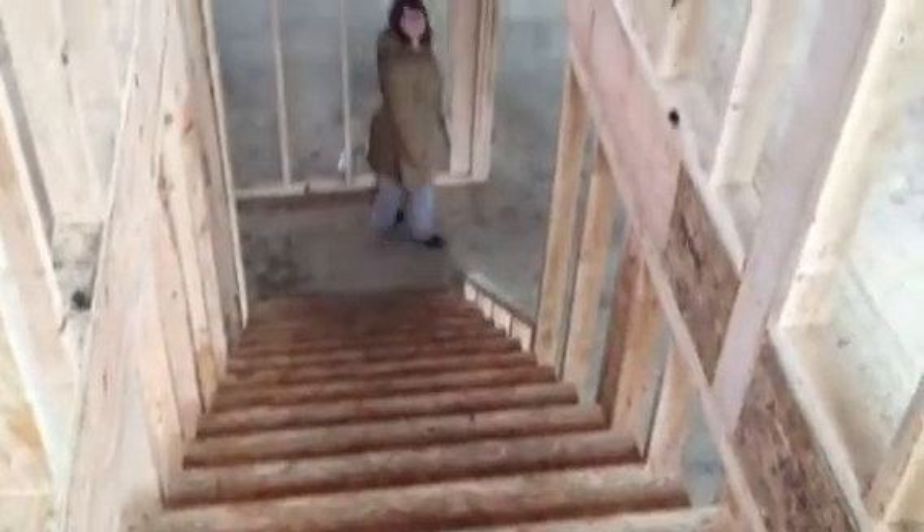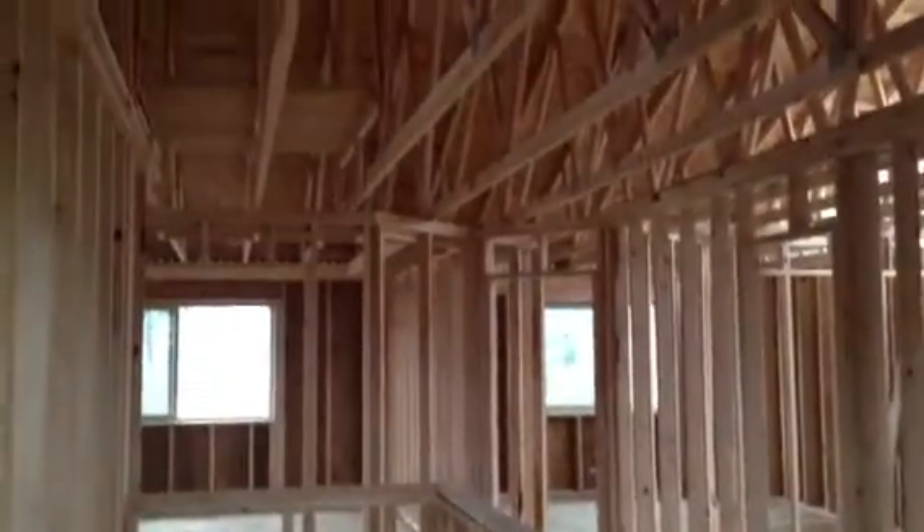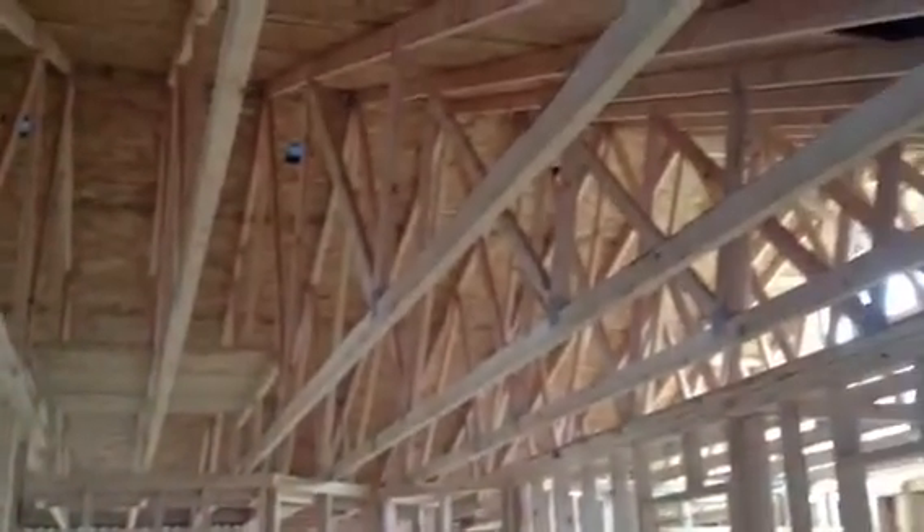All right, there's downstairs. We're going to pan up. And here is our upstairs — all framed in, the roof is on.